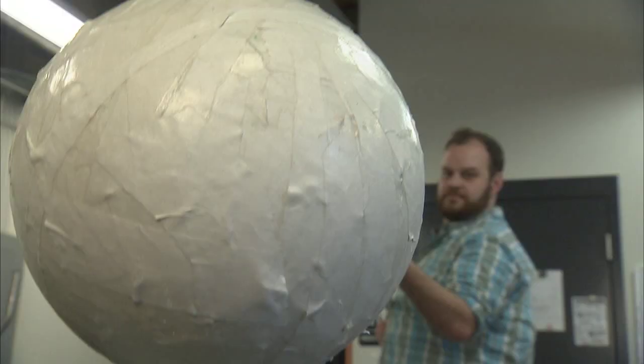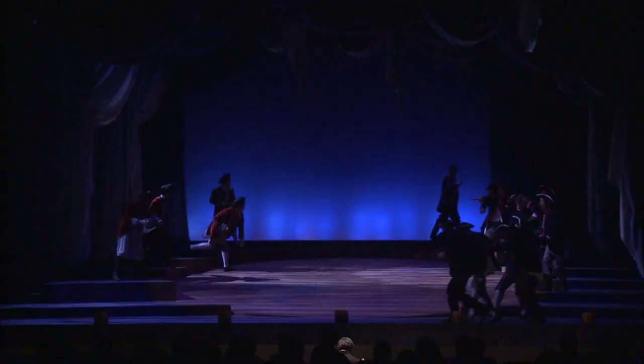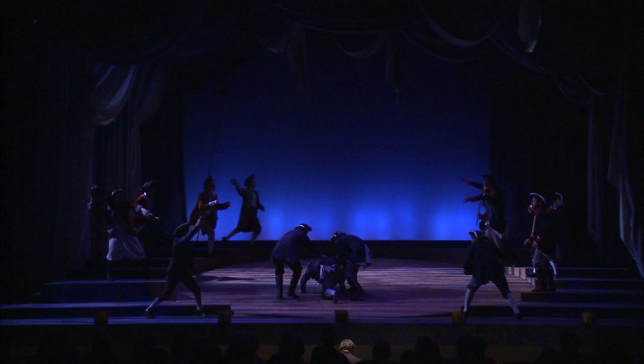We have a war scene, and obviously we're not going to kill anybody on stage. The students created cannonballs that are operated on the ends of huge poles so that no one actually has to die on stage in our war.